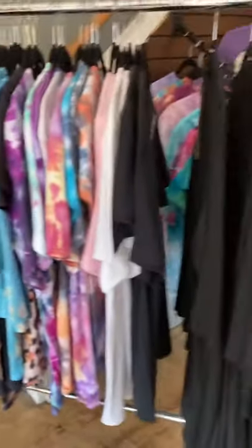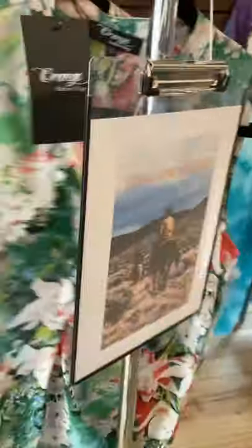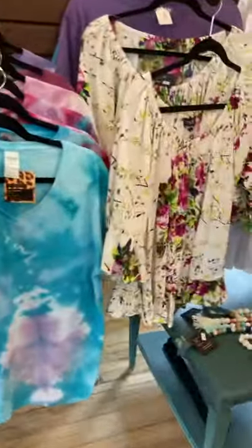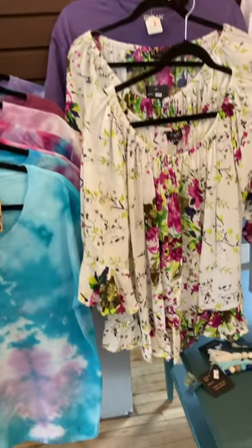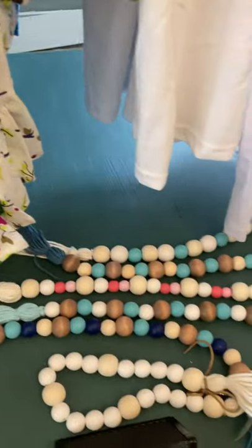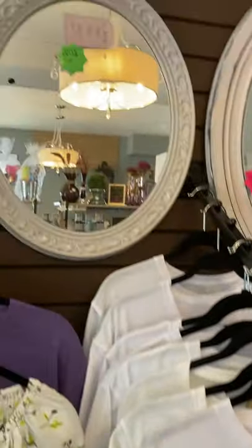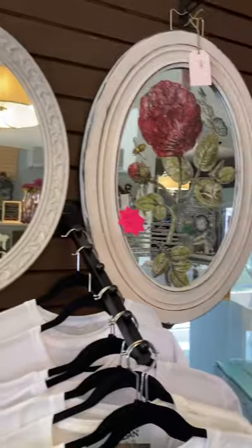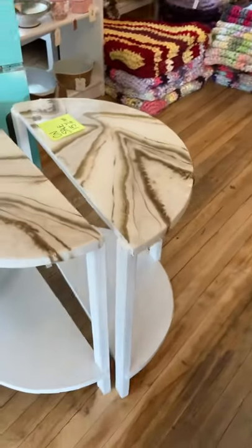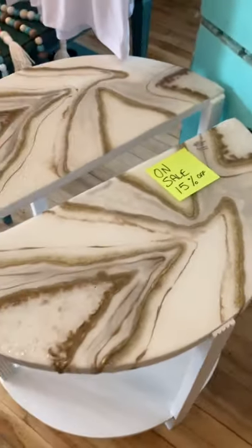Kelly has added some more t-shirts and a few more ladies' blouses and tops — nice and cool stuff. As well as these beads, which are super cool. A couple of mirrors up there. And Jennifer also has these adorable resin top half moon tables on sale as well — 15% off. That's a good price.